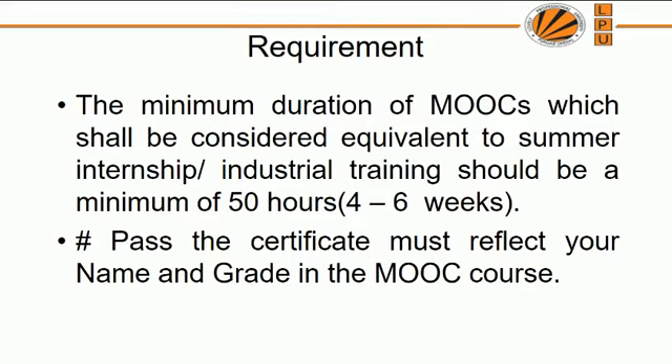For choosing a MOOC, the minimum duration in number of hours should be 50 hours. In terms of weeks, the minimum is 4 weeks, and it can go up to 6 weeks or beyond if you can finish by 15th June. You have to pass and get a certificate, which must be reflected on the certificate you receive after clearing the MOOC.